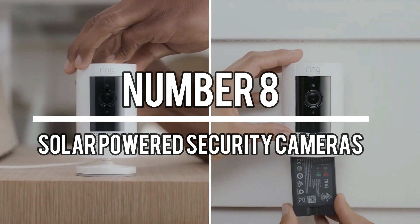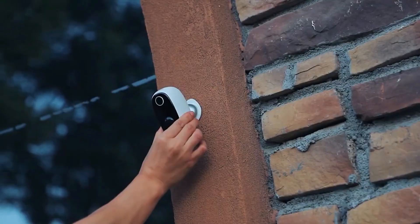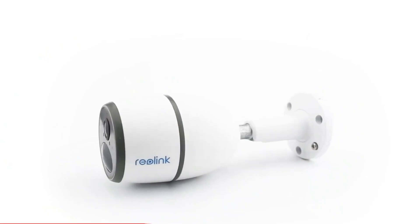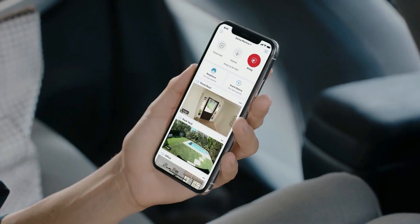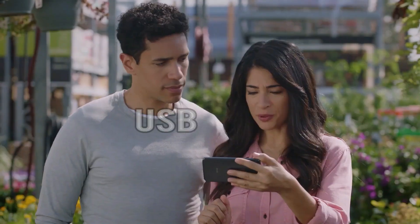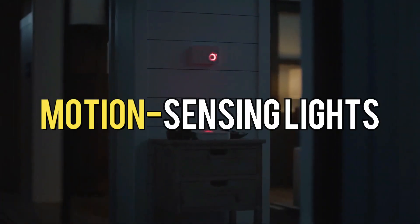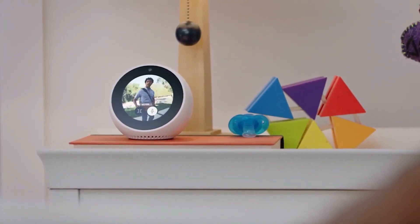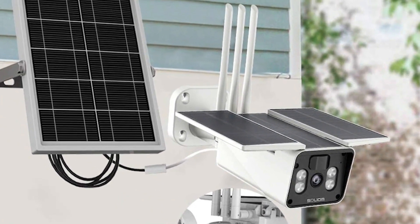Number 8: Solar Powered Security Cameras. One of the convenient options for security cameras is these solar-powered ones. With these cameras, you don't need to worry about wiring and power supply because they are powered by the sun. They offer 4K resolution and eliminate the need for constant power supply. The cameras come with mounting points, a microSD card slot, and a USB slot with gaskets for weather resistance. They also feature motion-sensing lights providing an added deterrent, along with mounting hardware for adjusting the viewing angle. Each camera is accompanied by a thin solar panel for continuous power supply.